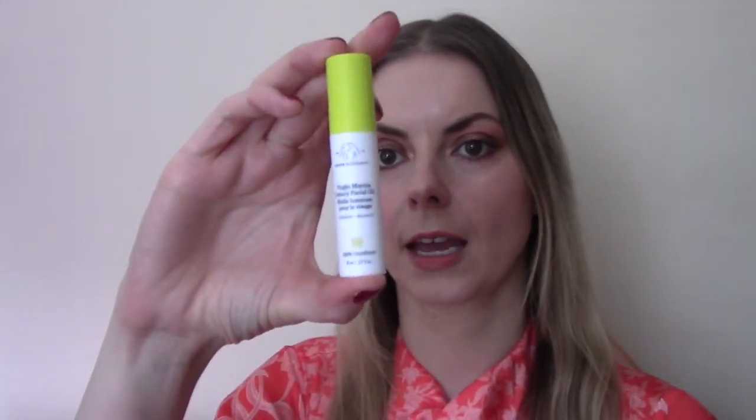Number fourteen is Drunk Elephant Marula Oil, which has a myriad of amazing reviews. I've never tried this one myself but I've heard it is a particularly silky lightweight Marula oil. You get 8ml here which is a really good amount to try. 30ml of this oil costs £61, so this has a value of £16.27. I really like everything I've ever tried from Drunk Elephant and I like to use a face oil as the last step of my skincare routine particularly in winter.